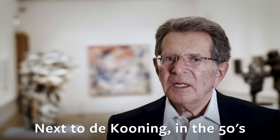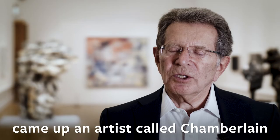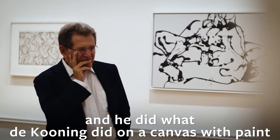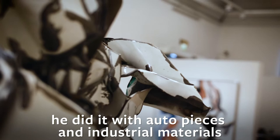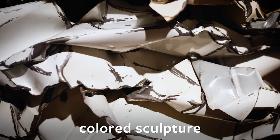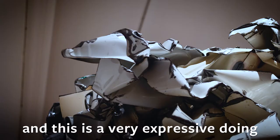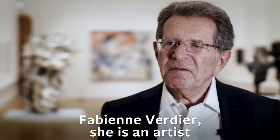Next to de Kooning, in the 50s, came up an artist called Chamberlain. He did what de Kooning did on a canvas with paint, but he did it with auto pieces and industrial materials. He made this sculpture, which was also the beginning of colored sculpture, and this is a very expressive doing.